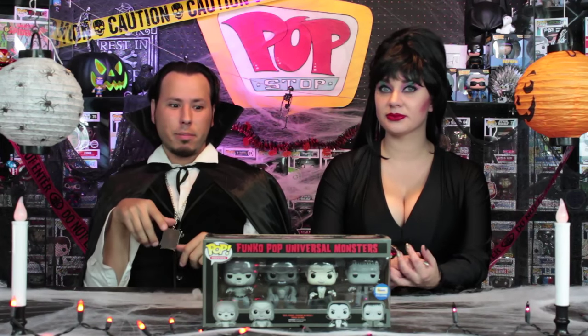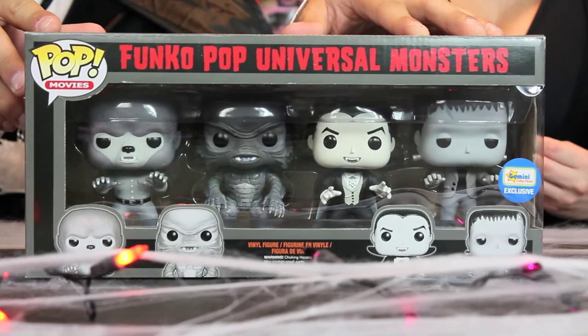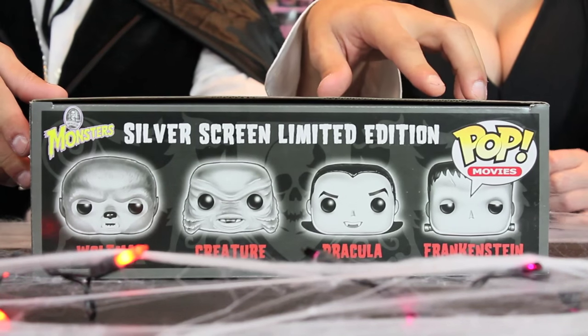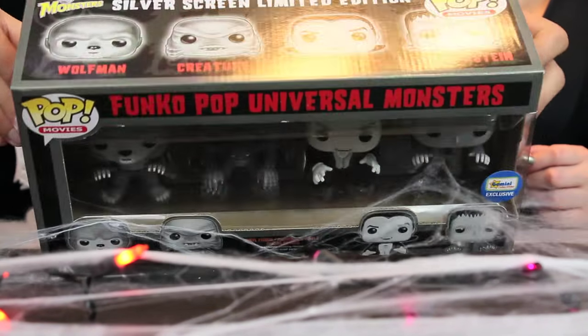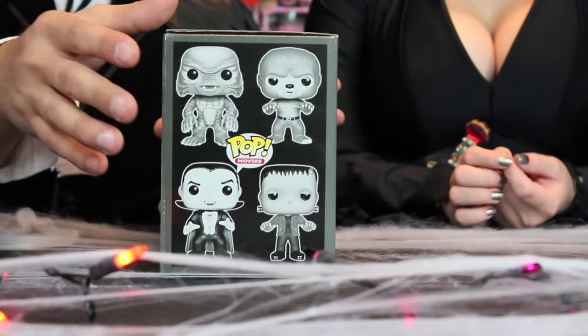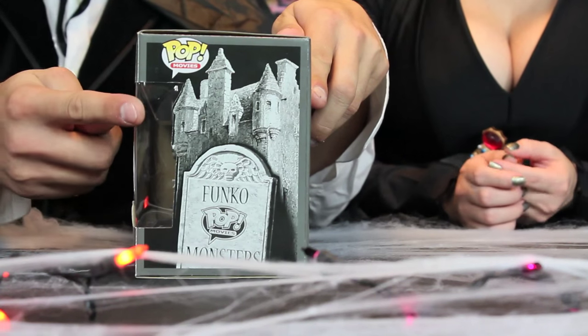It's going to run you about $150, so it's a little... too rich for my blood. Let's take a look at the box. You can see all the Pops with their artwork at the bottom. At the top it says Funko Pop Universal Monsters in bright red. On the top of the box you can see all the art of their heads with their names, and it says Silver Screen limited edition. On the side of the box, you can see all the full body artwork of all four Pops.